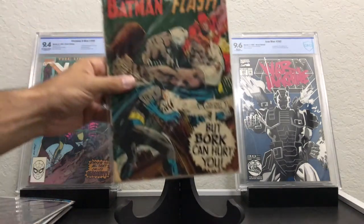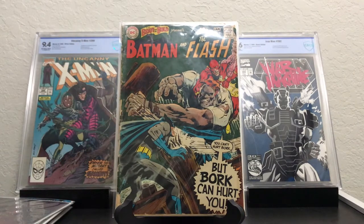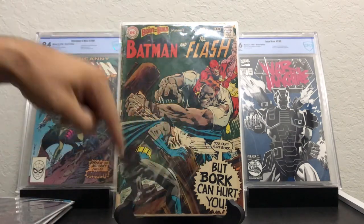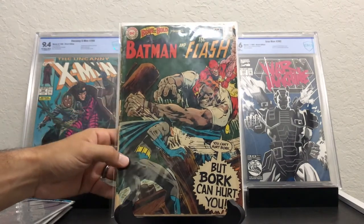Moving on to DC. I picked up this Brave and the Bold — Batman and the Flash, number 81. Silver Age. That Silver Age goodness right there. It's pretty toasty, but you know what — Silver Age Batman, I can't pass it up at all.